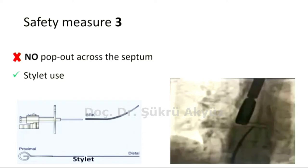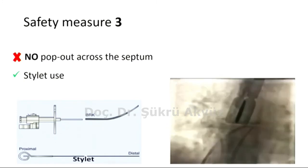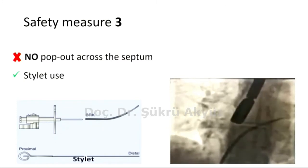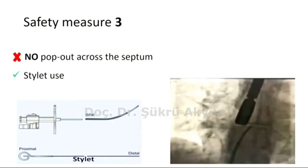Number three: the transseptal puncture was facilitated by the stylet of the BRK needle, or could be the back end of a coronary wire, to release tension on the catheter — because the puncture assembly might possibly jump into the LAA like a slingshot when popped across the septum, as shown here from another case. This is particularly of importance in the case of a thick or floppy septum.